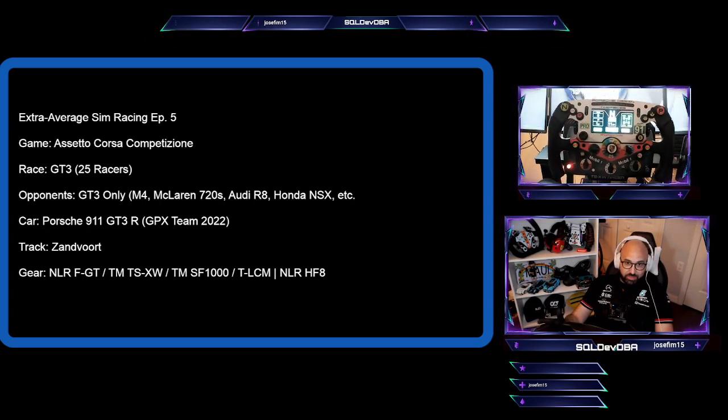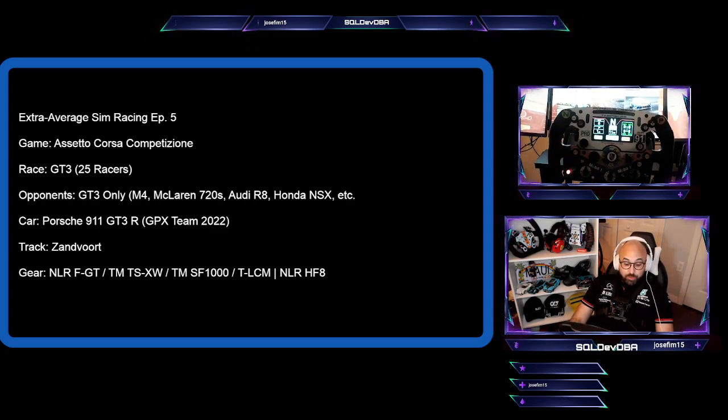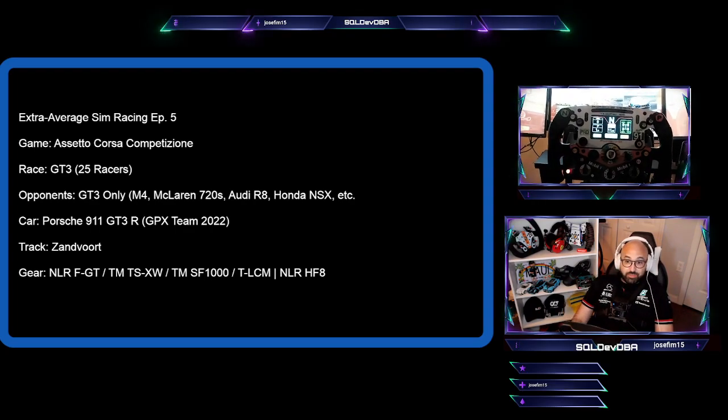I'm racing in GT3-only class. There's an option in ACC for GT4 but we're not using that today. We are racing GT3 and the car I'm racing is the Porsche 911 GT3.